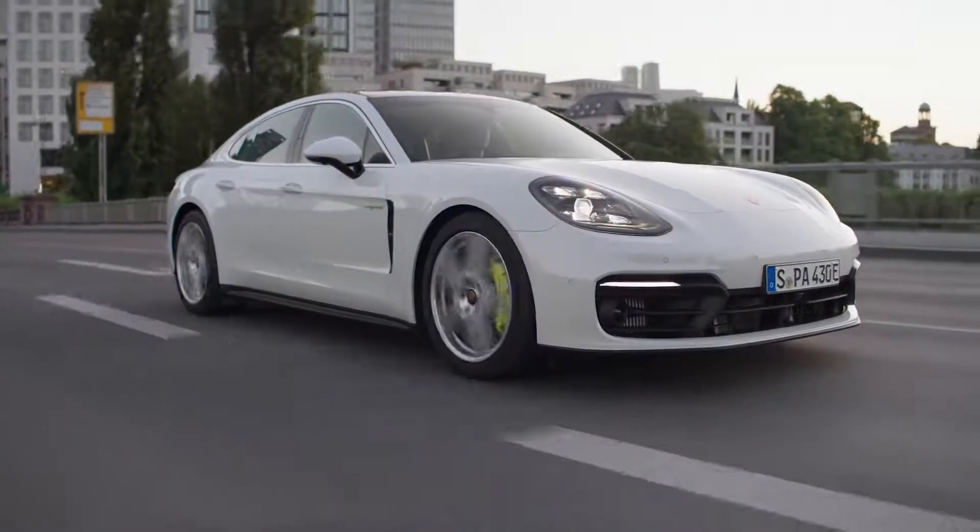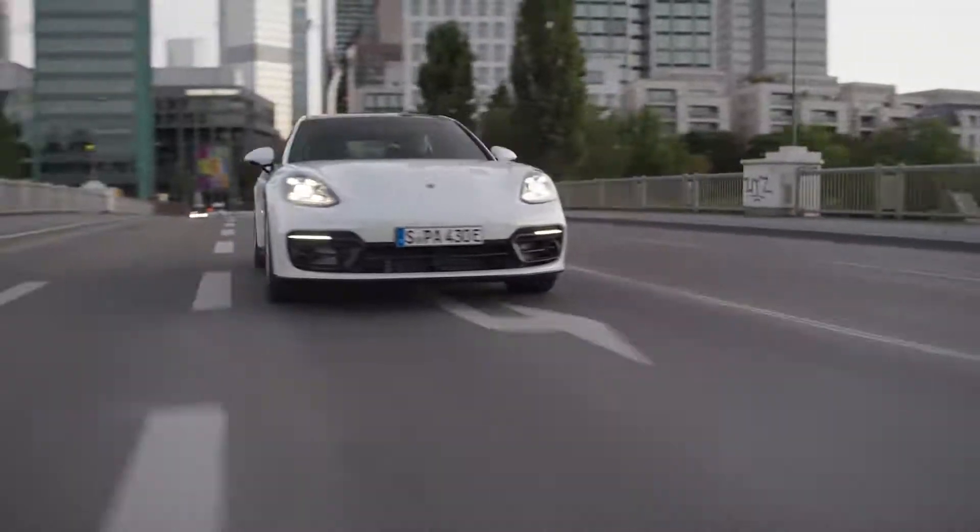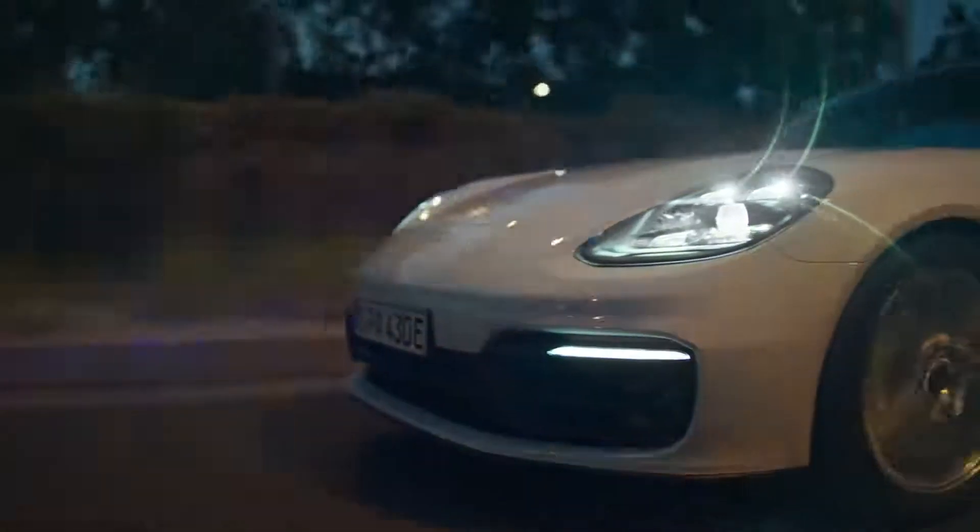The completely newly designed Panamera 4 SE Hybrid has a system power of 560 PS and an impressive maximum torque of 750 Nm. The heart of the drivetrain, its 136 PS electric motor, works together with the 440 PS 2.9 liter V6 bi-turbo engine.